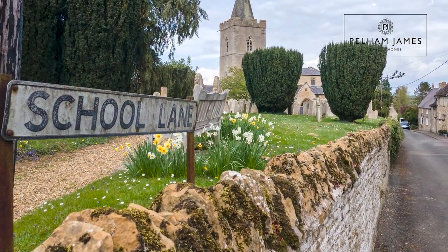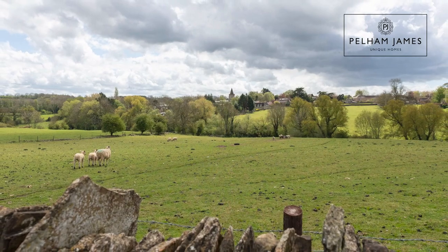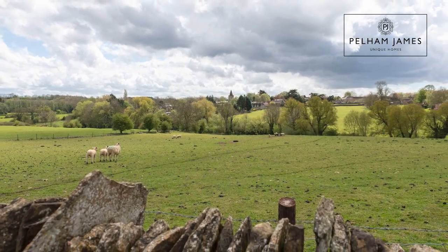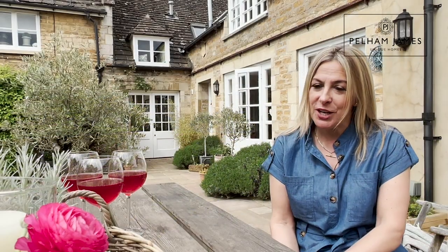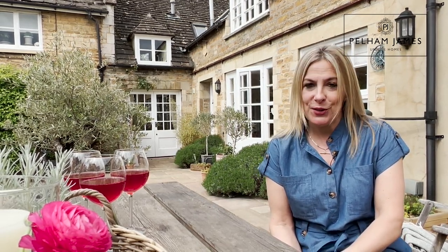Moorcot is the quintessentially English village and offers everything that town and country living has to offer, with beautiful walks around the neighbouring Welland Valley. You've also got Rutland Water close by and the fabulous market towns of Uppingham, Stamford and Oakham on your doorstep.